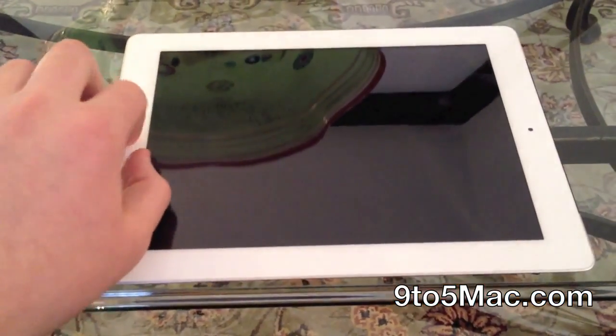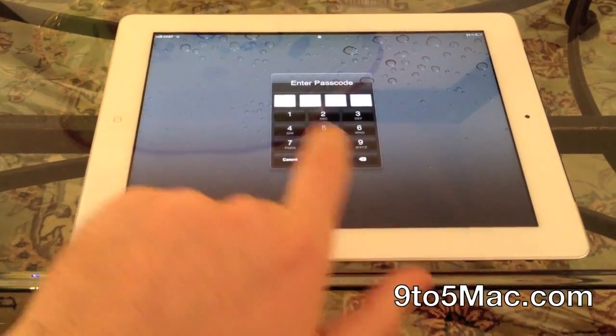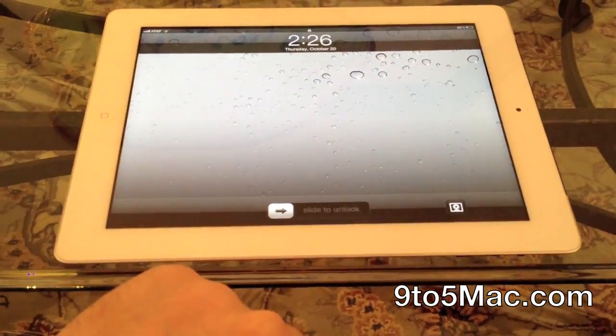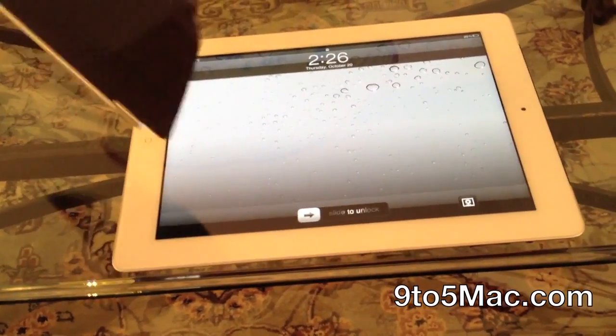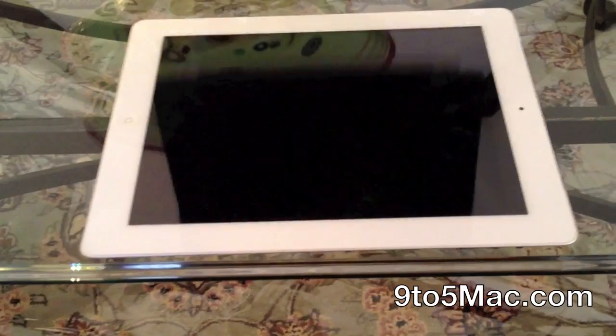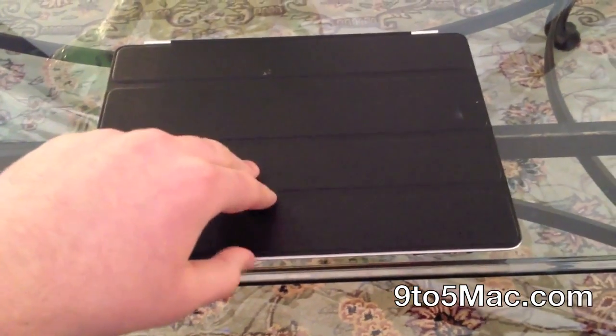So I'm going to lock my iPad 2 here, and if I hit the home button, you'll see it makes me put a passcode in. But if I have the Smart Cover, I can bypass that passcode and jump into the last opened app or the home screen on the iPad 2 when I locked the iPad — and in this case that would be a web page.